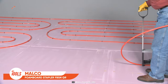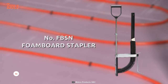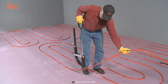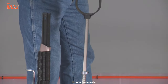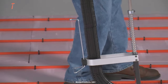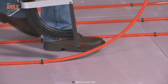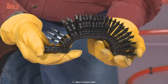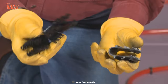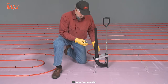Bring efficiency to all inflow radiant heating installations with the Malco FBSN QR foam board stapler. Made of durable materials, it features a leaf-spring-controlled stop for accurate fastening. It also has a lightweight one-piece polymer magazine that stands up to any rugged job site environment, and the magazine can hold strips of 25 staples joined by a discrete plastic weld for easy reloading.